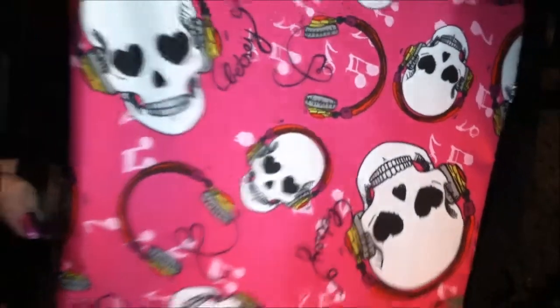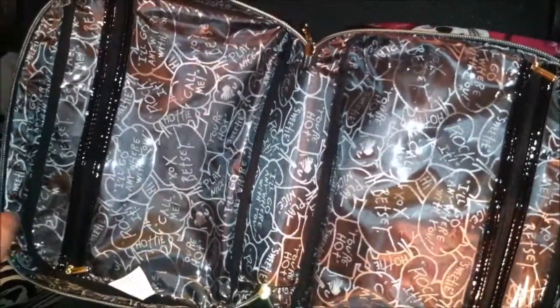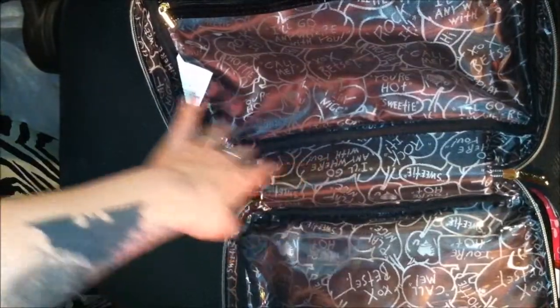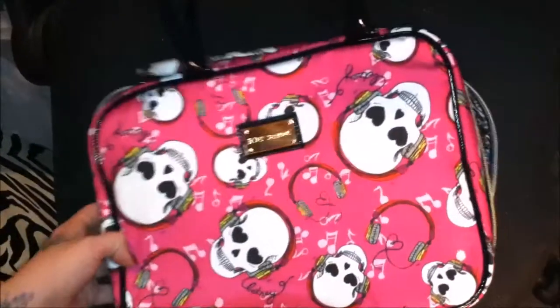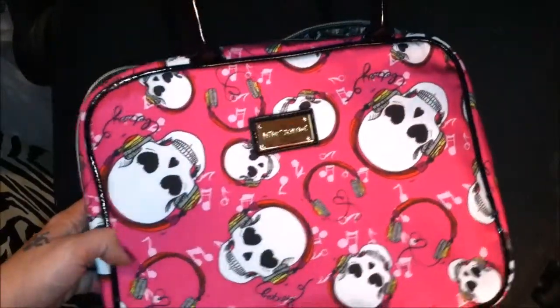I'm going to bring that in closer with the headphones — it's just very adorable. Once it's unzipped and open, it folds out sort of like a makeup bag, which it also can be used as, but in this case I'm probably going to use it as a travel bag. Inside has two clear inside pockets, and the inside is the standard Betsy Johnson print as we've all known and grown to love. This weekender retails for $58, and at Ross Dress for Less we found it for $14.99.